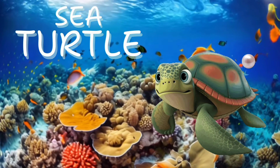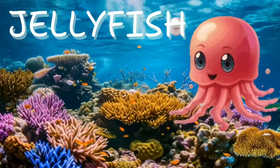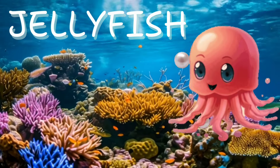Sea turtle. Sea turtles are graceful swimmers, gliding effortlessly through the water. Jellyfish. Next up is the jellyfish. It floats and wiggles, looking so cool.